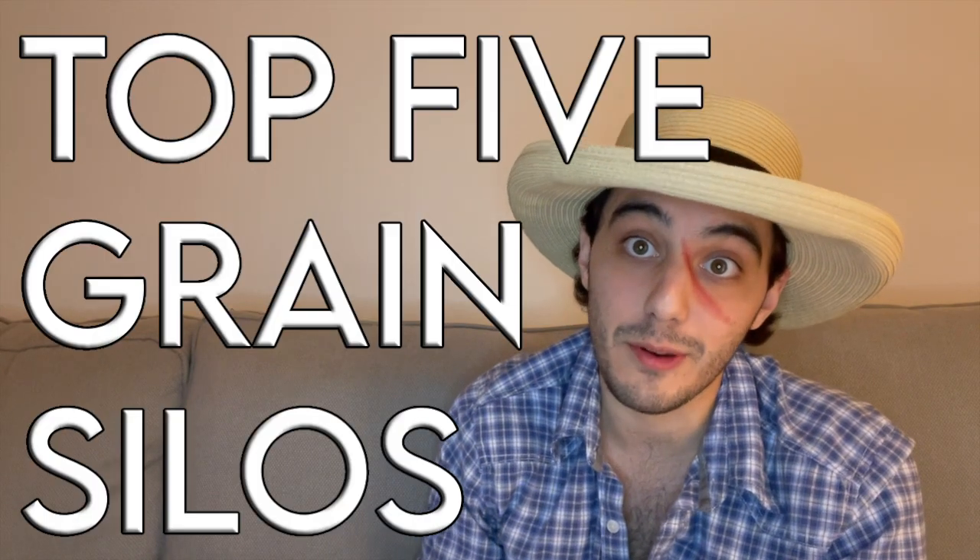Got a real hot ticket video for you today. It's top five grain silos. I'll be ranking my five favorite ways to store grain. They're not all silos — did a little bit of clickbait. Don't leave.